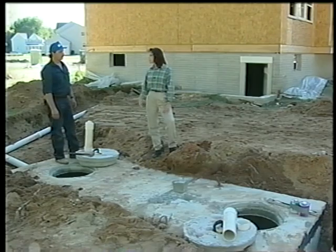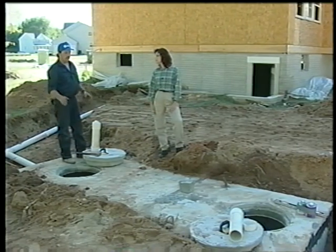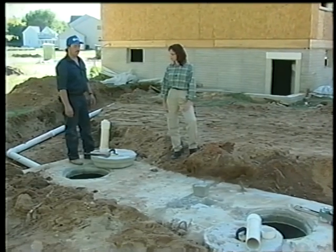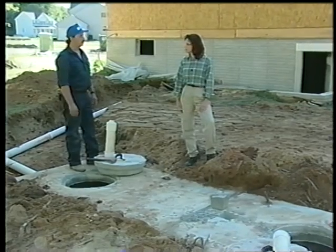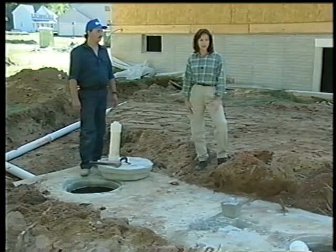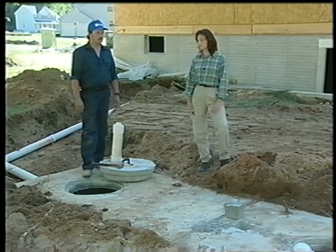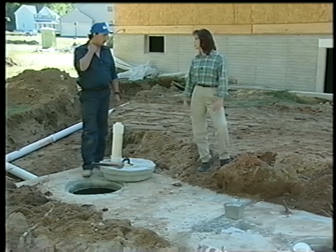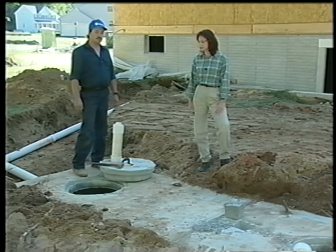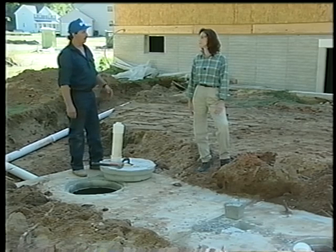A lot of people don't understand that — they think everything goes to the drain field. From personal experience, if you don't get your tank pumped on a regular basis, the sludge and scum can get into the drain field and cause the system to fail. That can be an expensive repair, as well as the hassle of having your yard torn up and the inconvenience of not being able to use your household plumbing.